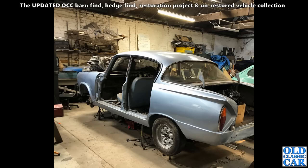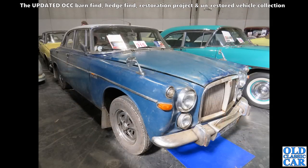Thanks to Vince for this photo — it's either a Singer Vogue or a Humber Sceptre, I'm not quite sure which. Part-restored, undergoing restoration, so hopefully it won't be too long before this car's back together along the road again.